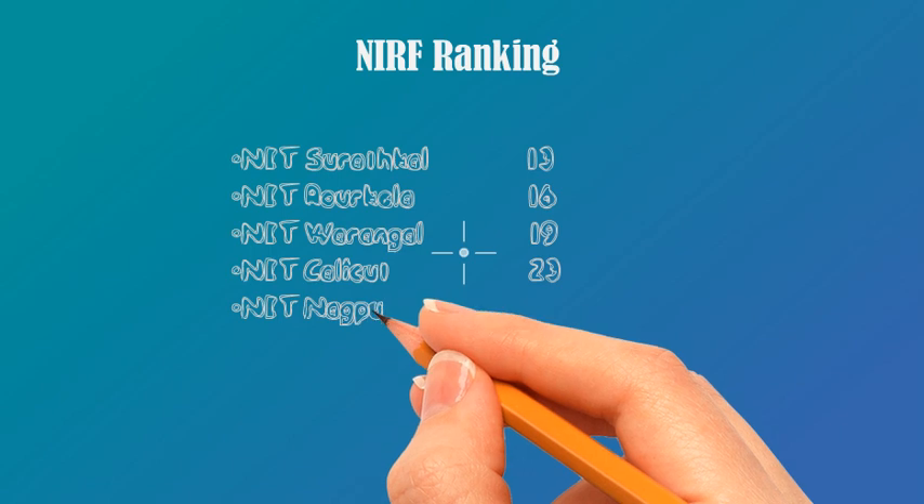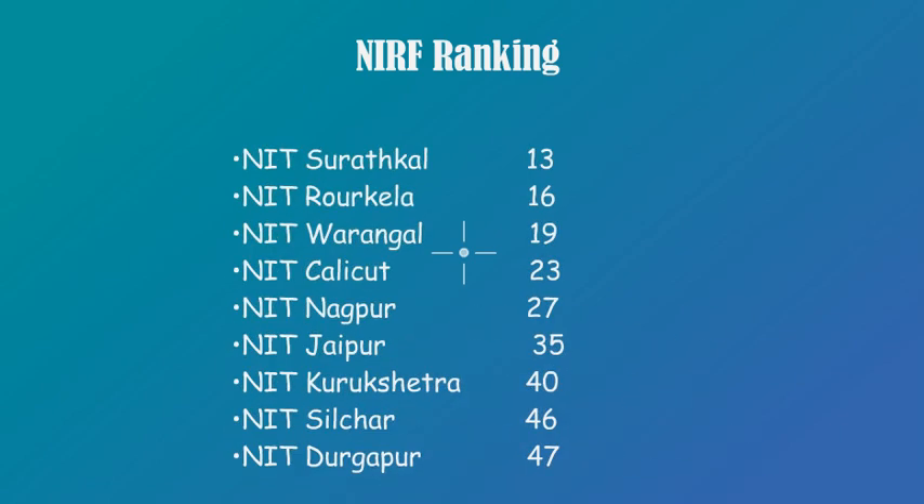The NIRF rankings are as follows: NIT Trichy at 9, NIT Surathkal at 13, NIT Rourkela at 16, NIT Warangal at 19, NIT Calicut at 23, NIT Nagpur at 27, NIT Jaipur at 35, NIT Kurukshetra at 40, NIT Silchar at 46, and NIT Durgapur at 47.